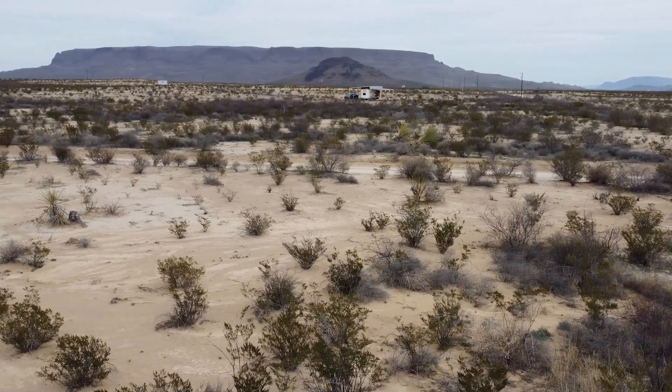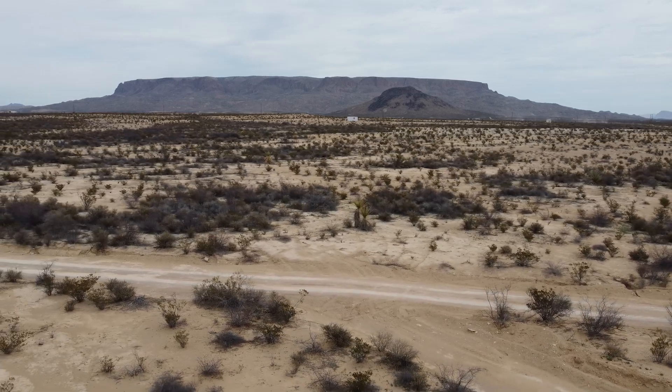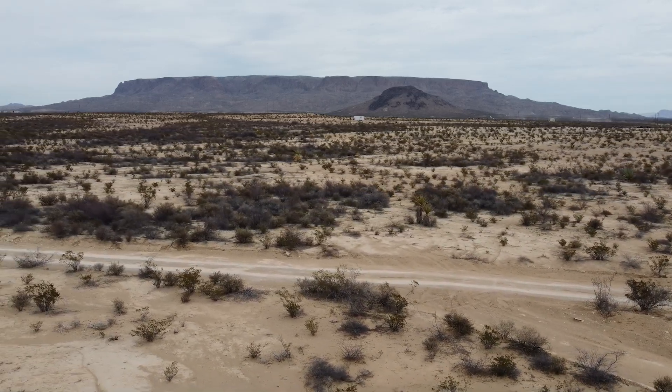So if you were trying to find a place where you wouldn't see another human soul for a week, this probably isn't going to be it. But with 10 acres and the neighbors having 10 or 20 acres themselves, there's obviously more than enough room for everybody.